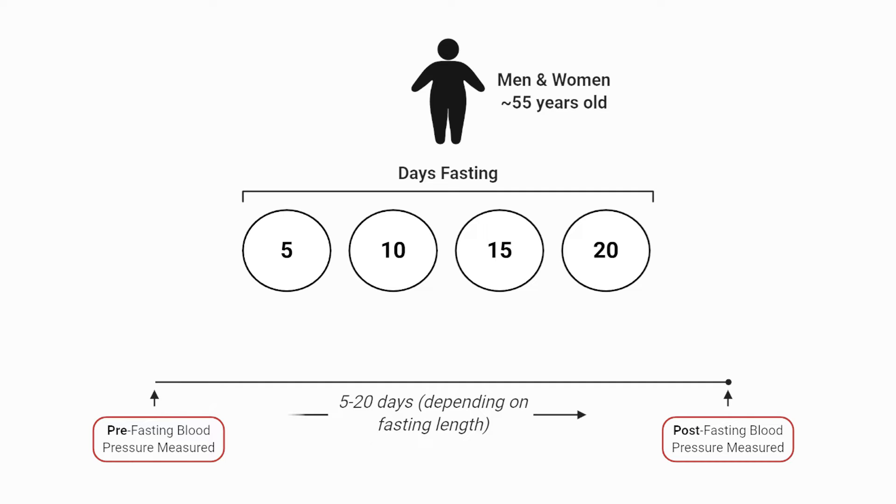Measurements were taken before the beginning of the study, therefore before the fast, and then again at the end of the respective fasts. Unfortunately, there were significant pre-study weight differences between the 5, 10, 15, and 20-day conditions, which makes comparisons between the groups difficult, but we will still be able to compare their pre-fasting measures to their post-fasting measures.